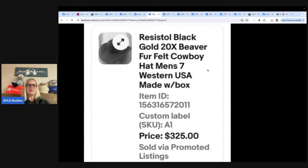Resistal black gold 20X beaver fur felt cowboy hat, men's size 7. Doesn't have to be old to be valuable. Picked it up for $20 at a garage sale — not my best flip this year, but by far the best one for August. Sold it for $325. It does say in the title 'with box.'